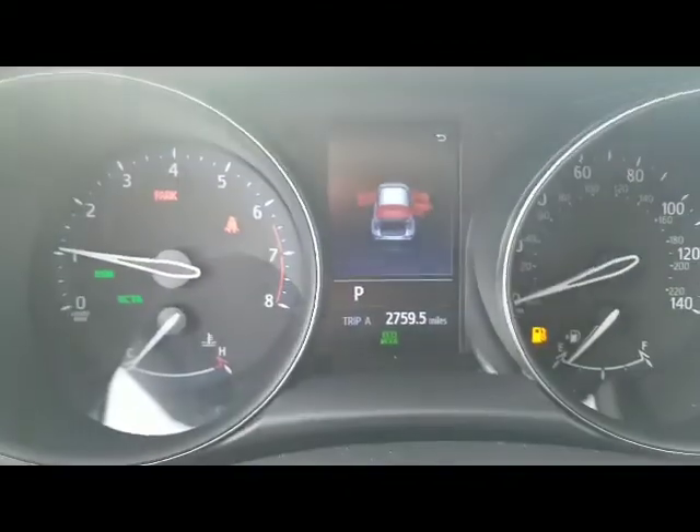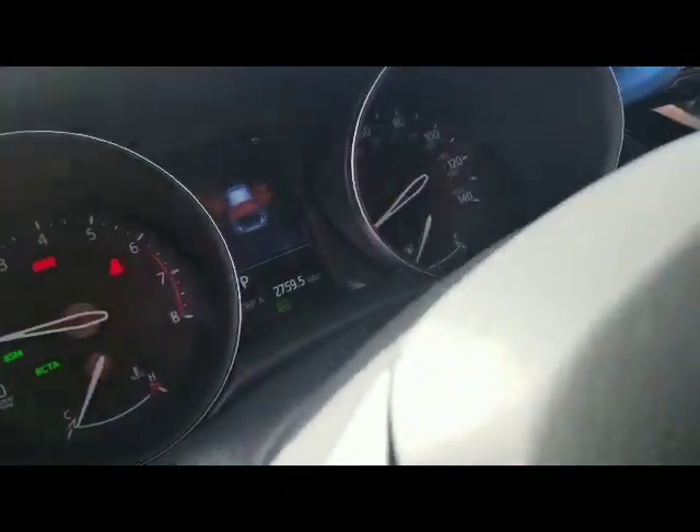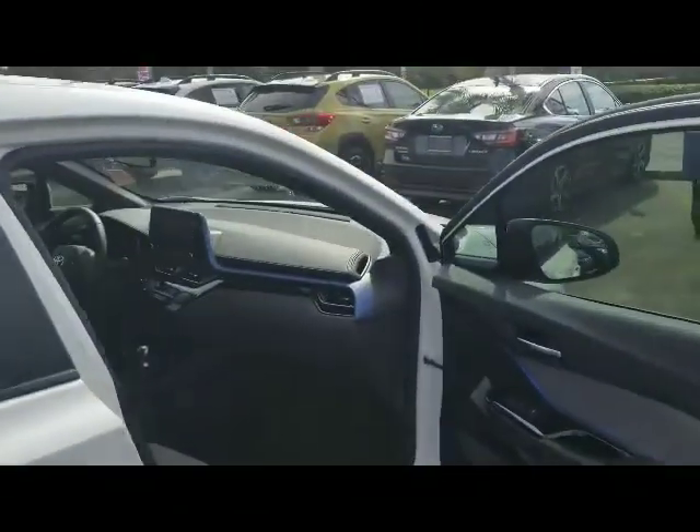It also has a blind spot monitor, so anytime something's in your blind spot, a little light on the side mirror lights up right there. Another cool thing about this vehicle that I didn't know about Toyota — once you close it all down and lock it, the side mirrors fold in automatically. I thought that was pretty neat.